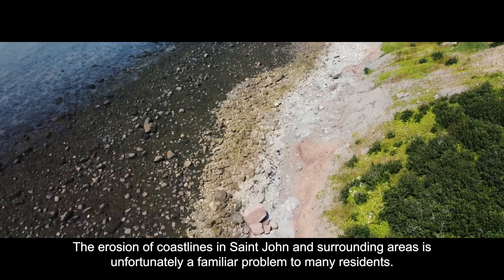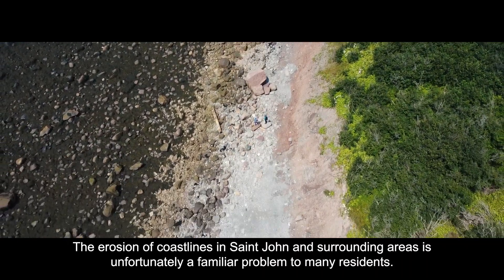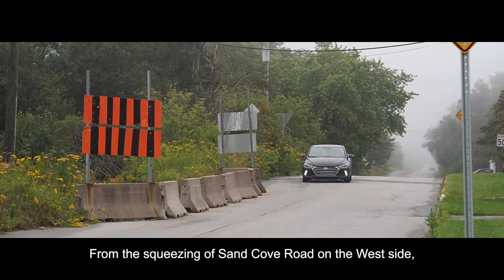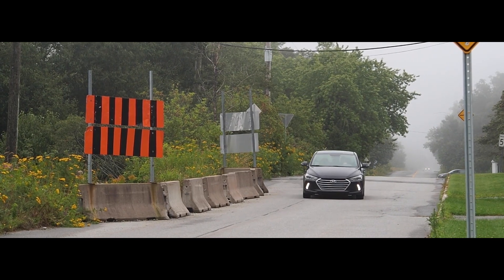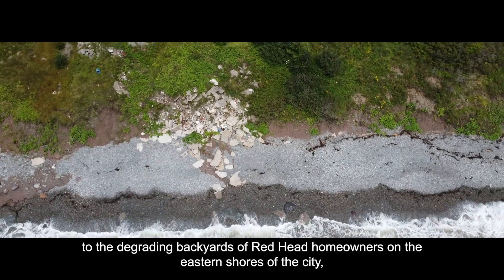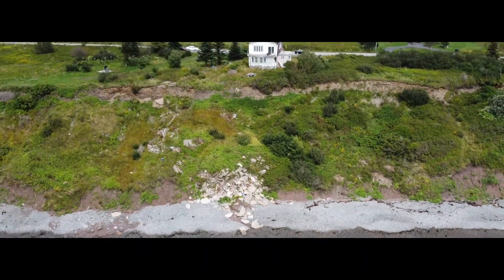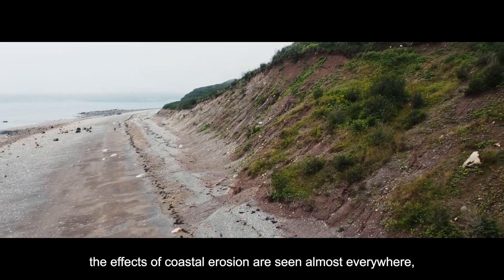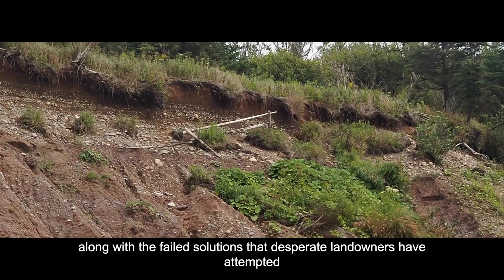The erosion of coastlines in St. John and surrounding areas is unfortunately a familiar problem to many residents. From the squeezing of Sand Cove Road on the west side, to the degrading backyards of Redhead homeowners on the eastern shores of the city, the effects of coastal erosion are seen almost everywhere, along with the failed solutions that desperate landowners have attempted.